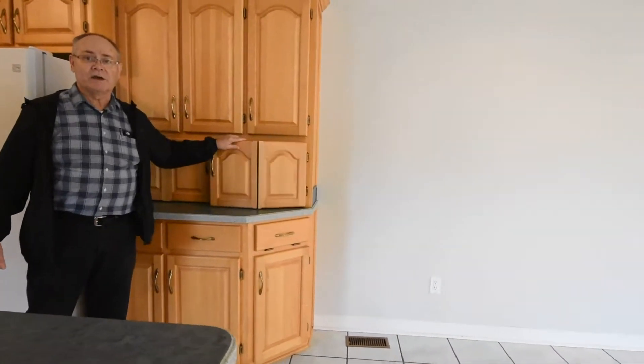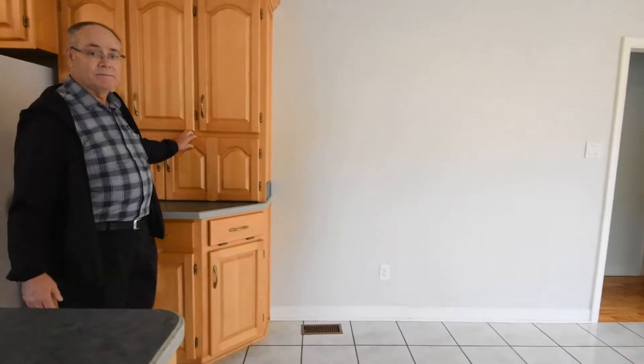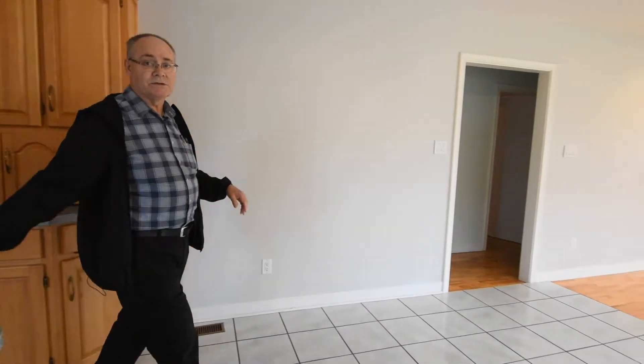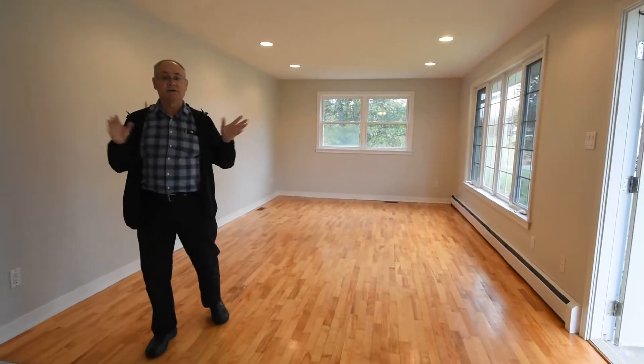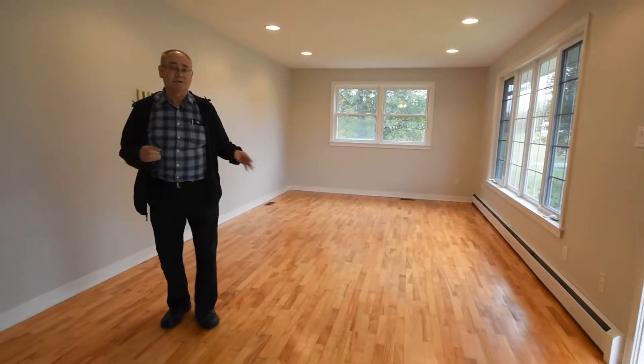We also have ceramic flooring in the kitchen as well as the dining room. Nice spacious dining room area, and then we move into the large living room — as you can see, lots of windows, lots of natural light. The living room has hardwood floors.